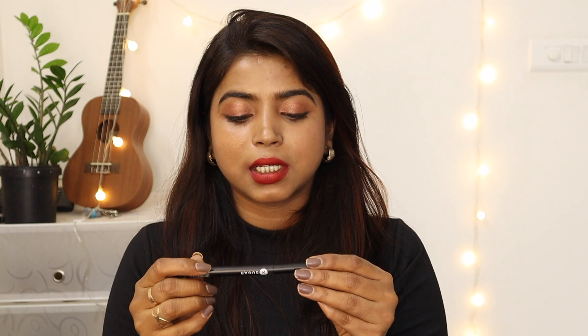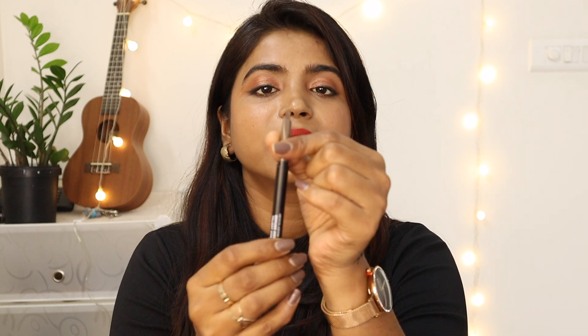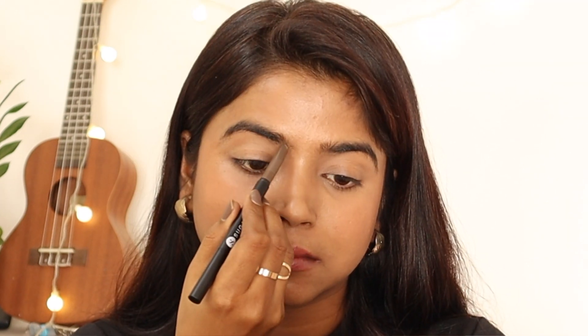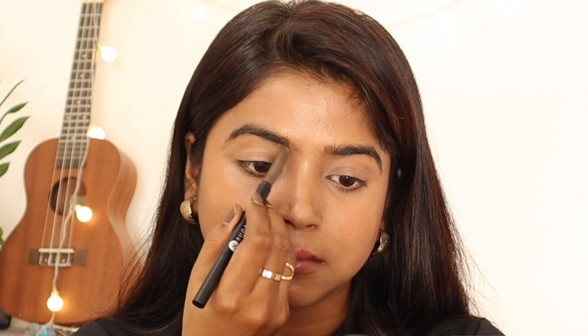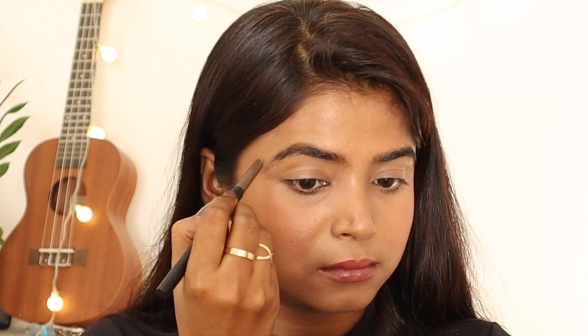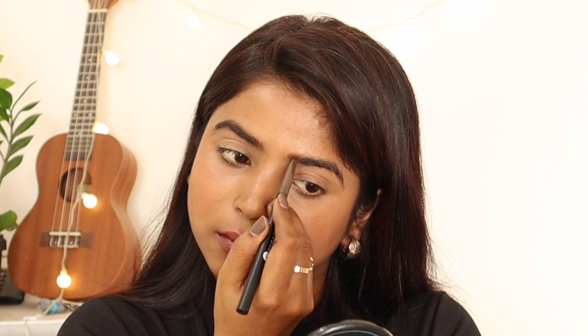Next I have the Sugar Arch Rival Brow Definer. You get a brush on one side and the actual product on the other side in retractable form. The product is in a triangle shape, which is really good for defining your brows. The product is not very creamy — which I like, because a very creamy eyebrow pencil might smudge. It has just enough creaminess and the pigmentation is good enough to define brows naturally.